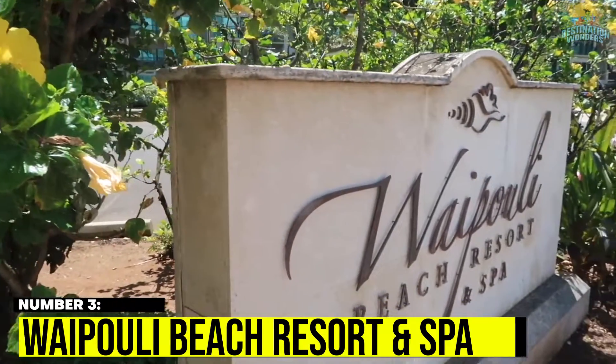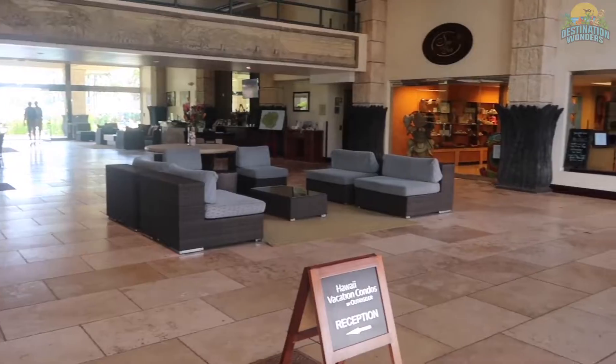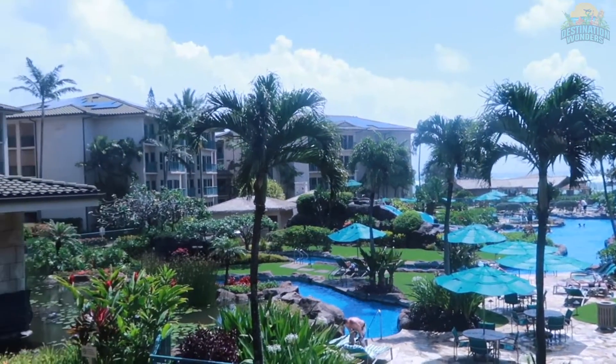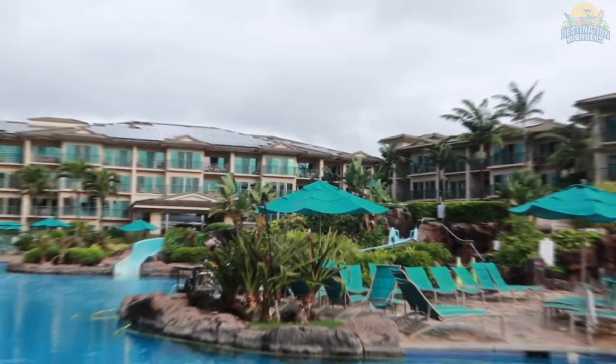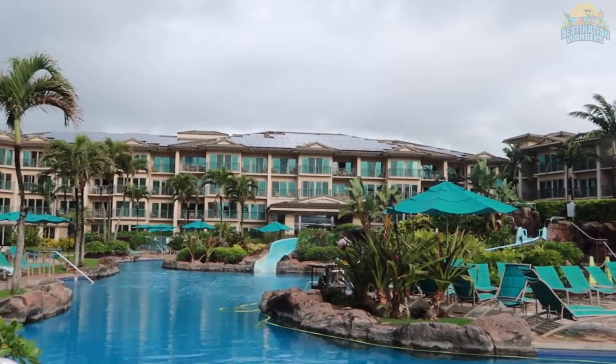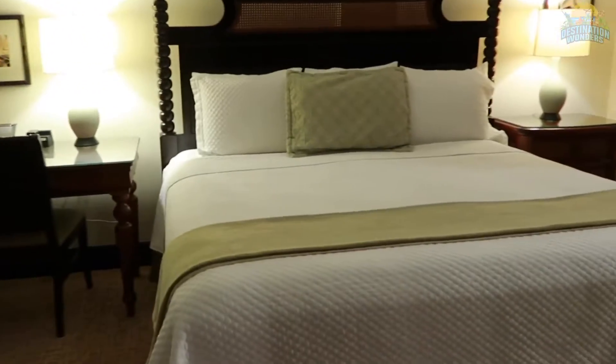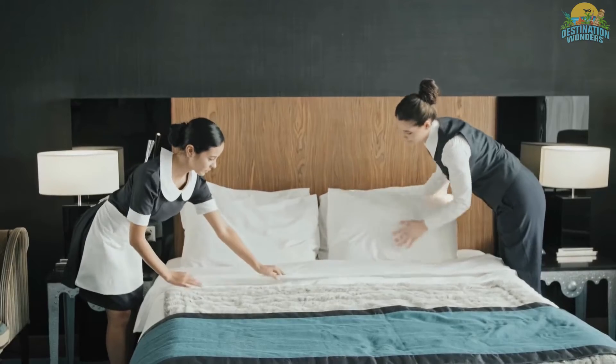Number 3. Waipuli Beach Resort & Spa. The Waipuli Beach Resort & Spa is the perfect venue for a quiet vacation, and it's especially perfect if you love sticking to your own routine during a getaway. Rooms are all fully equipped with everything you could need, including a kitchenette, oven, microwave, small fridge, and free Wi-Fi.